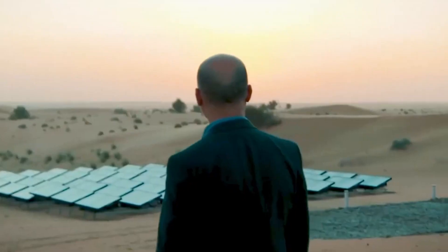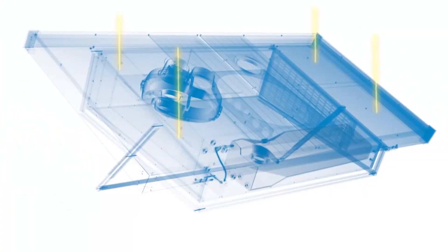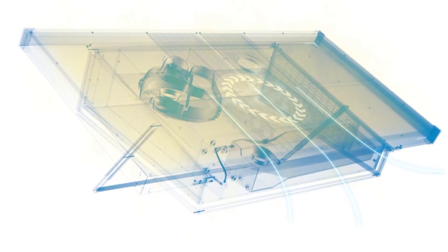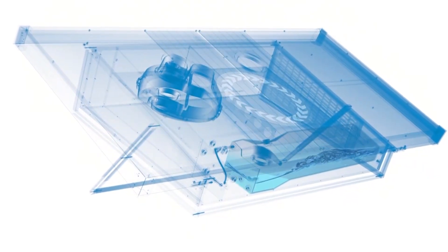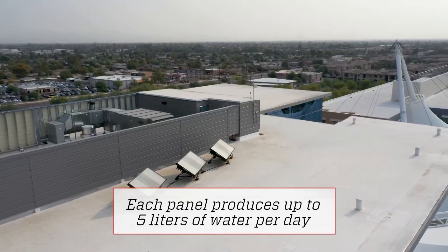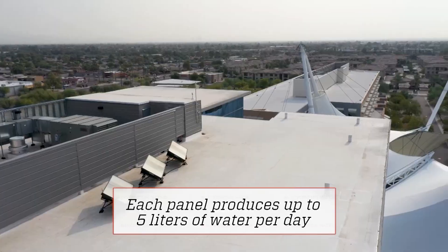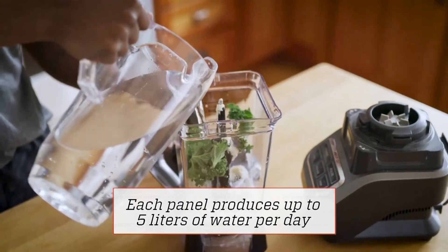Solar energy powers the hydropanel completely off the grid, so it can be set up anywhere. Fans draw in ambient air and push it through a hygroscopic, or water-absorbing, material inside the panel. We use sunlight to respire the water vapor back out to produce liquid water and effectively distill the water vapor from the air. Air pollution levels have no impact on quality because once the water vapor is separated from the air, it's already purified.